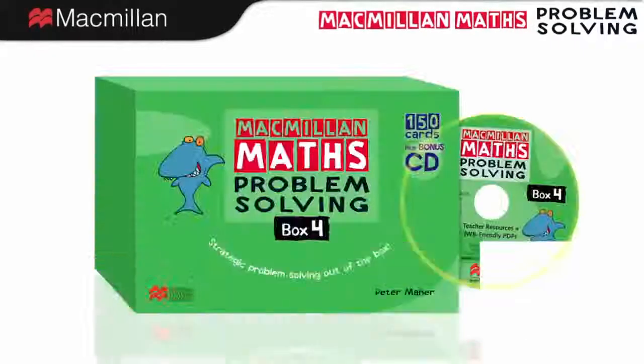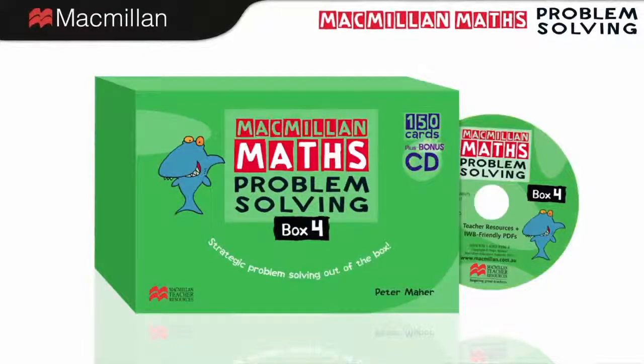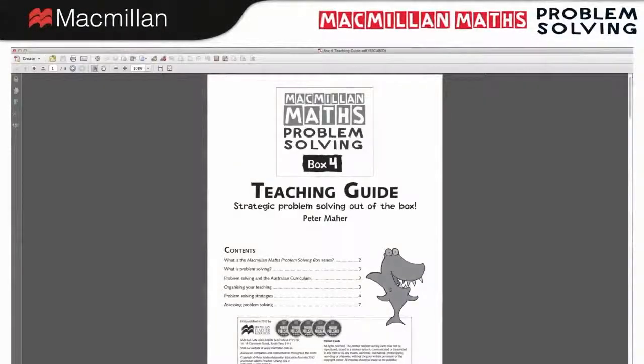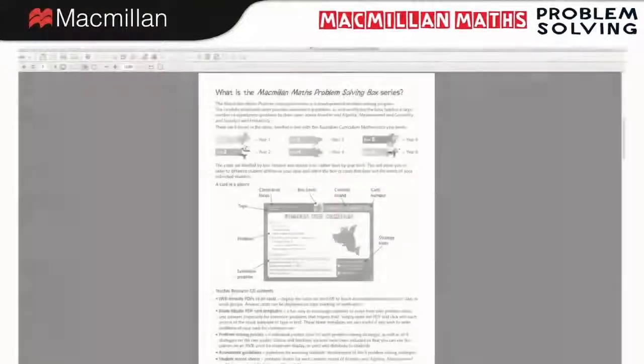Each box provides an invaluable teacher CD containing a wide range of activities, assessment material, and teaching support. The helpful teaching guide provides teaching and assessment ideas.